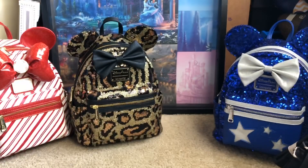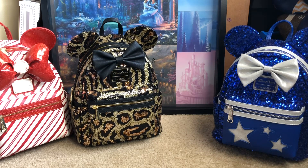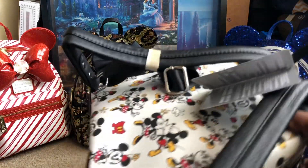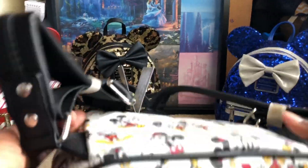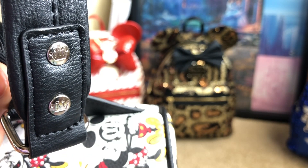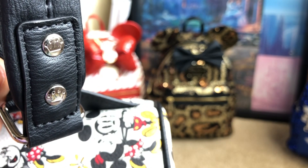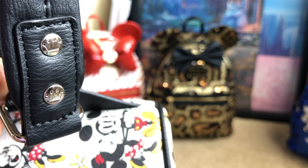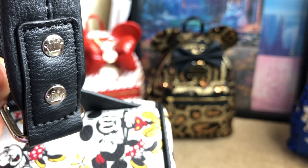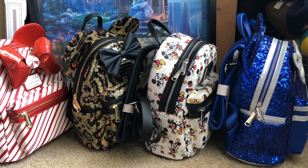I also want to show you another feature on the bag. Someone had brought it up — if you look on your straps, I've mainly seen these on the Disney Parks bags, but the pumpkin one has this on it too. What you might want to do is check your bags to see if you have the crowns on this particular part of your backpack. All right, so that'll do it for my video today — I hope y'all enjoyed it.